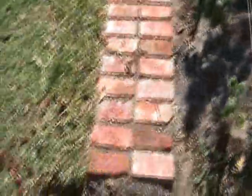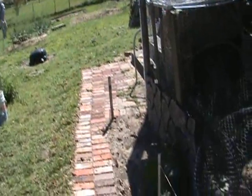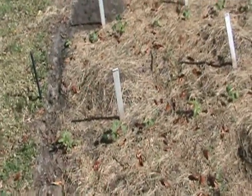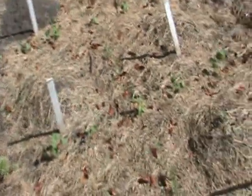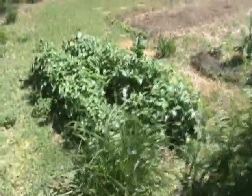Around here we got more tomatoes and collards slash cabbages. This here is a work in progress — sort of a path-patio sort of thing. Those bricks I got in payment for helping the slumlord.